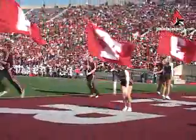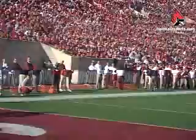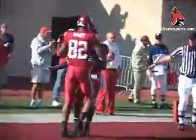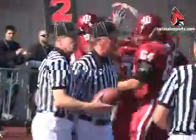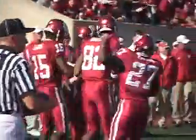Later in the third quarter, second and goal on Ball State's 4-yard line. Despite the penalties, James Hardy comes up with the catch for the touchdown. That's Hardy's 13th touchdown of the season, extending IU's lead to 31-17.